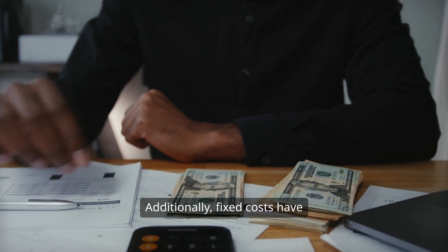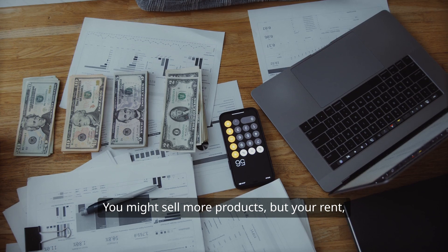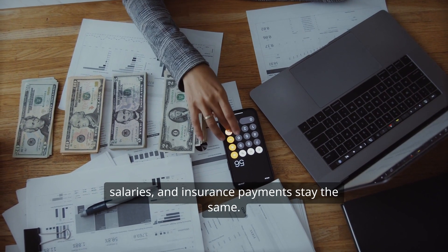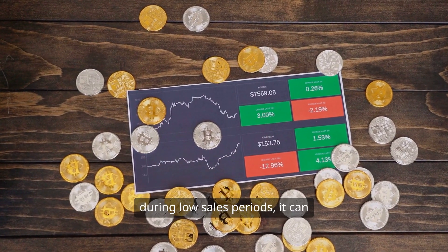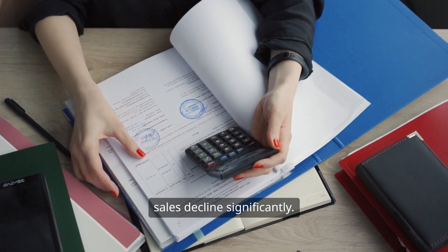Additionally, fixed costs have no direct correlation with sales. You might sell more products, but your rent, salaries, and insurance payments stay the same. This stability can be a double-edged sword. While it provides predictability during low sales periods, it can also become a burden if your sales decline significantly.